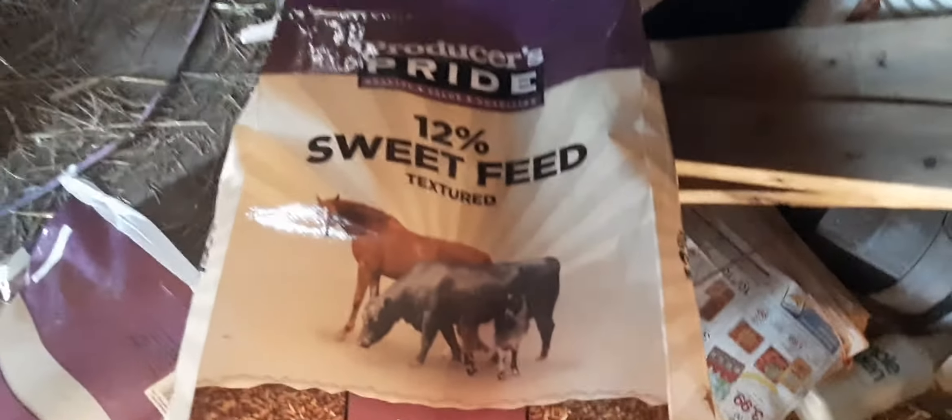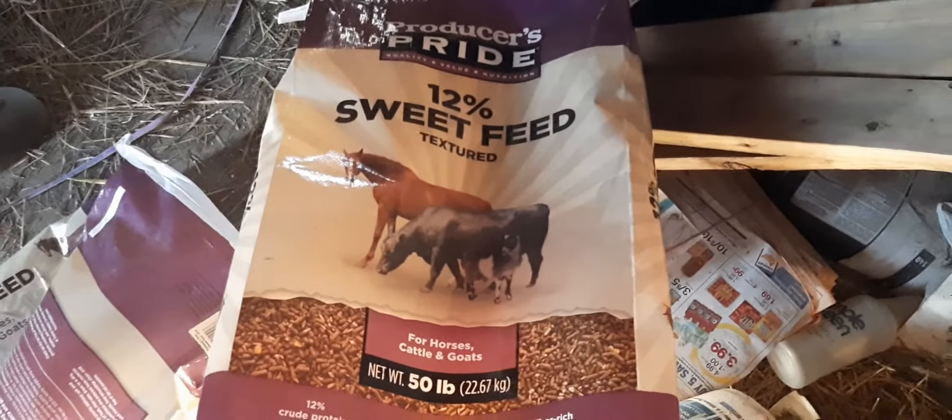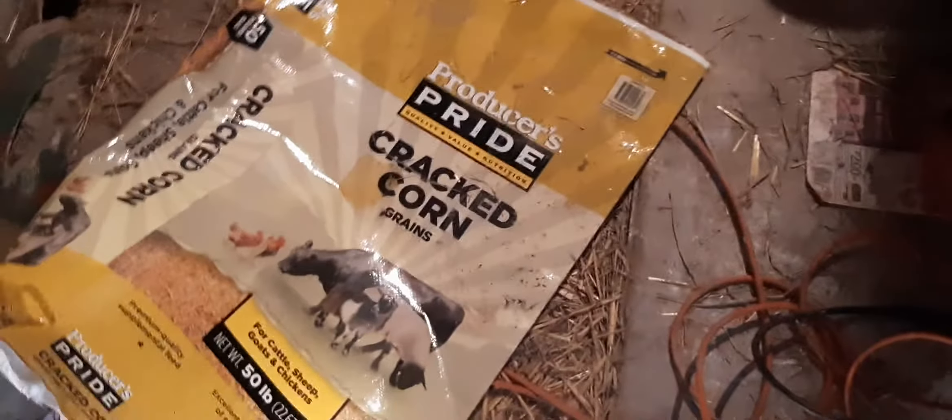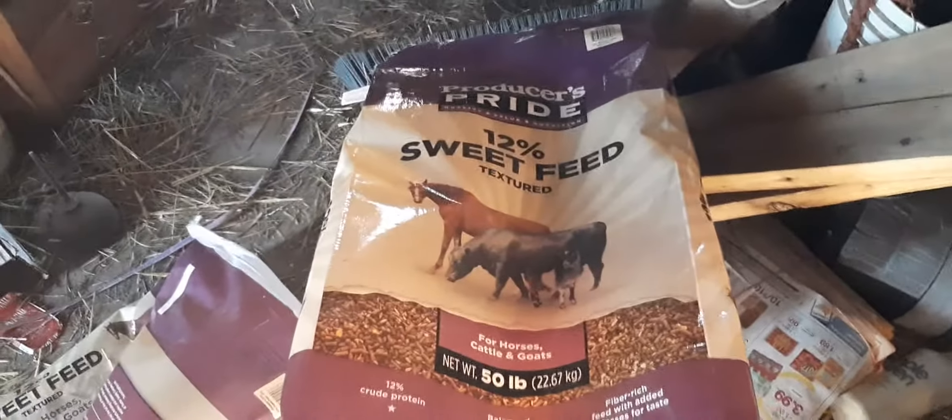I'm gonna have to make a trip to Tractor Supply and get them some feed. I just feed them this stuff over here — that's what we feed our goats, comes in 50-pound bags. I don't know how many I can actually fit inside here, but I think the most I put in was five or six. Then we always do a bag of cracked corn — I always mix that in, same way I do with my chickens and ducks. I mix cracked corn in with their feed.